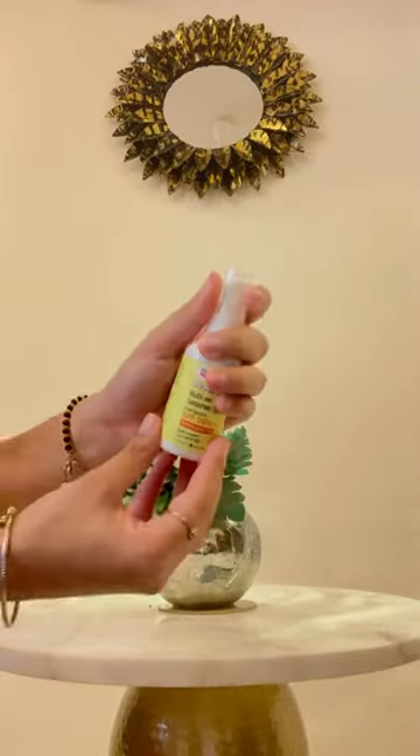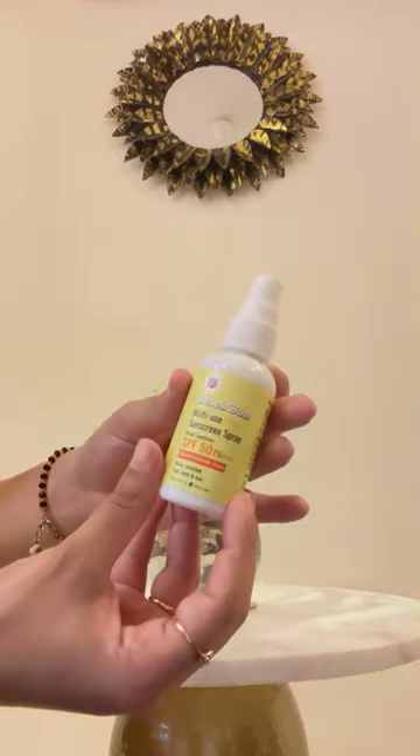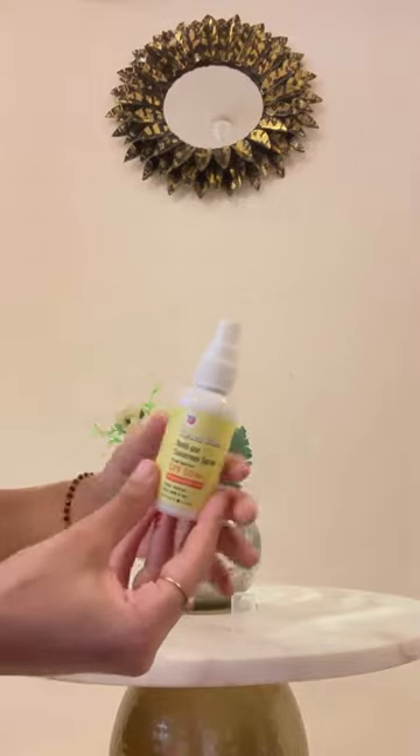One of the standout features of this spray is its compact size and easy-to-use spray bottle, which makes it convenient to carry in your bag or even in your pocket wherever you go.